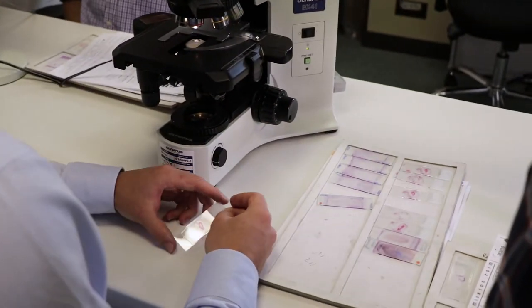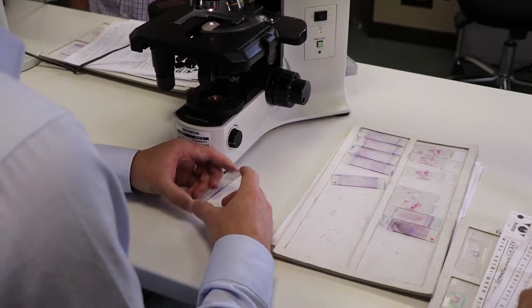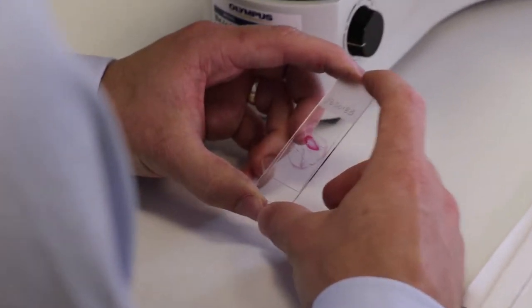Veterinary anatomic pathologists learn about the overall structure of animal organs and tissues, and then we look for changes in that structure and patterns to help diagnose diseases. Veterinary clinical pathologists are involved with analysis mainly of body fluids such as blood, urine, and cavity effusions at the cellular level. They're also involved with advanced molecular techniques, tests, and biochemical tests as well.